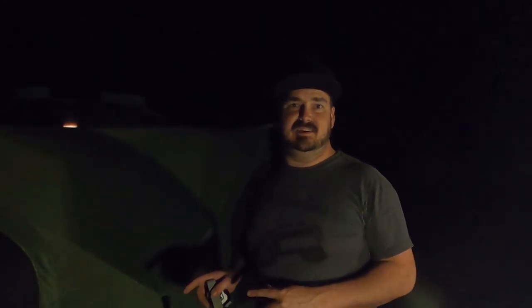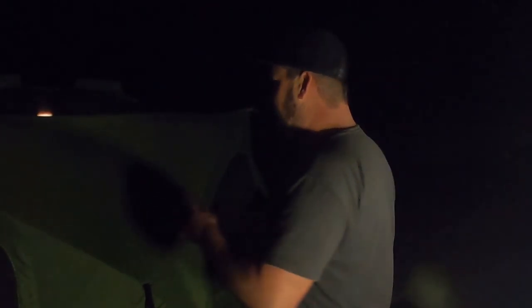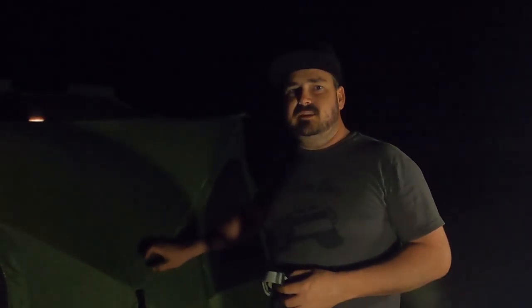The Gazelle tent is a tremendous help whenever you pull up to a campsite past dark. The fact that you can set this thing up in less than a minute means we never have any hesitations anywhere we go. Setting up camp is easy because you just pop the Gazelle up. I highly recommend the Gazelle — though if you're listening, Gazelle, I'd suggest modifying the design to be a bit more compact and it would be the perfect tent.